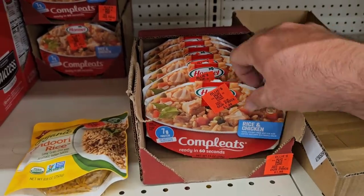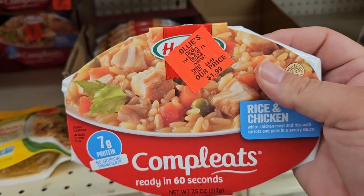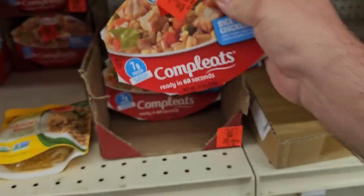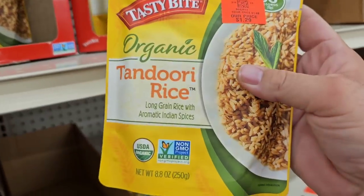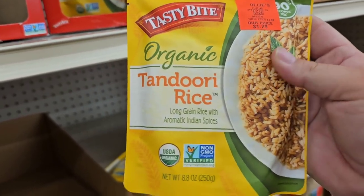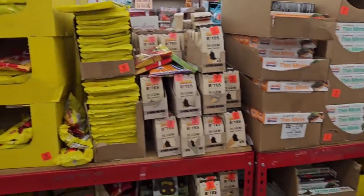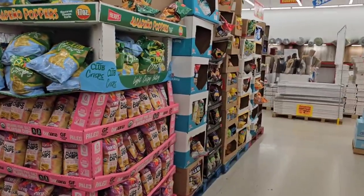For long-time viewers on our channel — if you have an Ollie's near you, they're selling Hormel Completes meals for $1.99. Usually $2.89 to $2.99 anywhere, and we saw them at Family Dollar for $2.70. Also they have Tasty Bite different rices — the last time they had Sticky Rice but now they've got this Tandoori Rice for $1.29. When you come to Ollie's, just be ready to look through mountains of different things — it's like a huge garage sale of different foods and items.